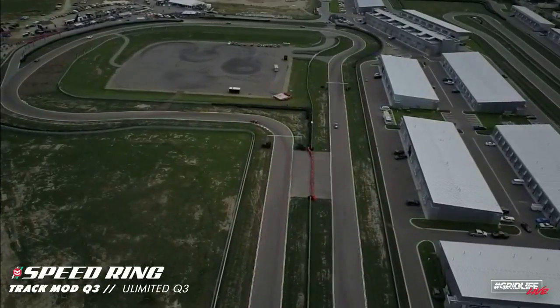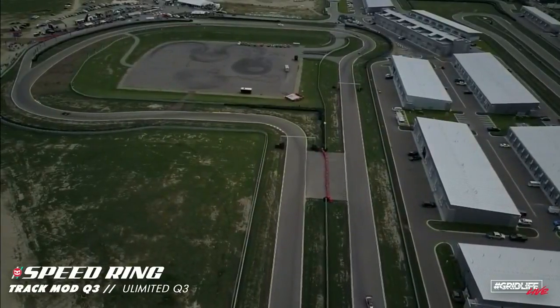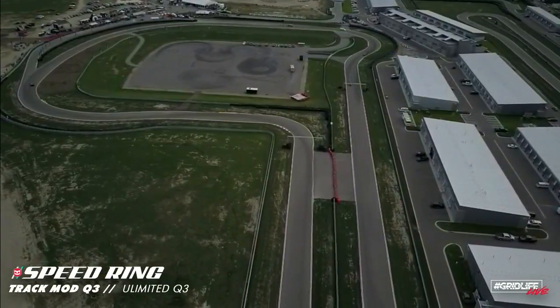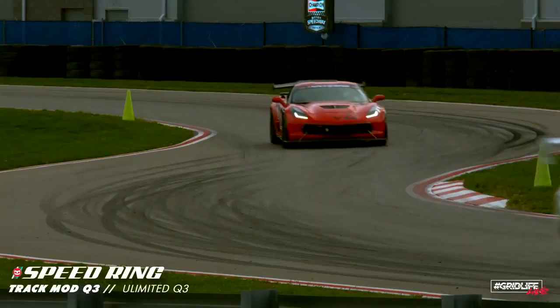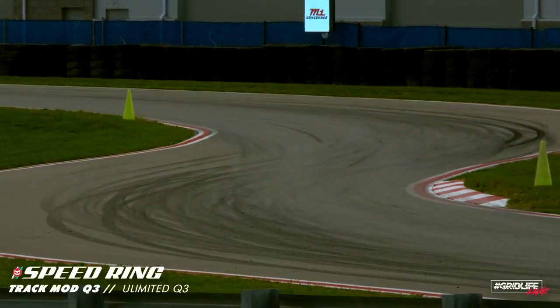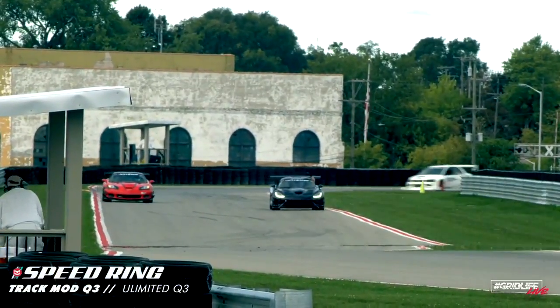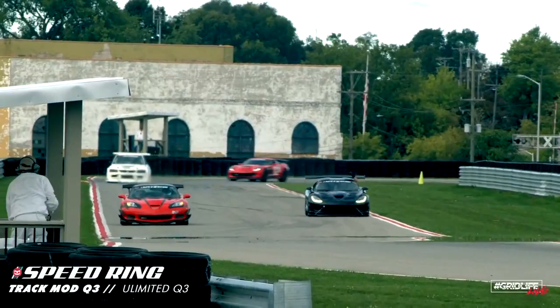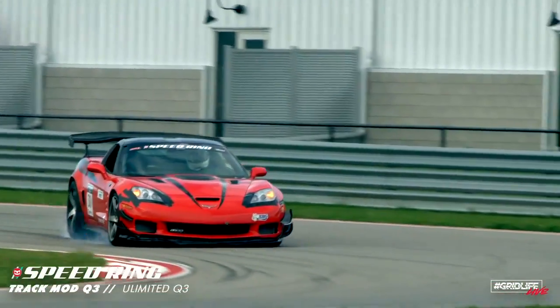What kind of times have we seen from Puglisi so far? Puglisi so far 1:11.1 — pretty quick there. Luke McGrew though, fastest so far in Track Modified, 1:10.1 earlier today. And he just ran a 1:08.9! 1:08.9 for Luke McGrew this session. Jeremy Swenson in that Corvette, 1:10.1 — so a pretty decent gap there between Luke McGrew and Jeremy Swenson.